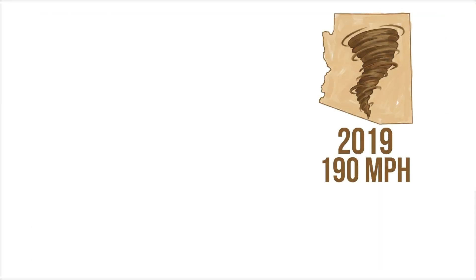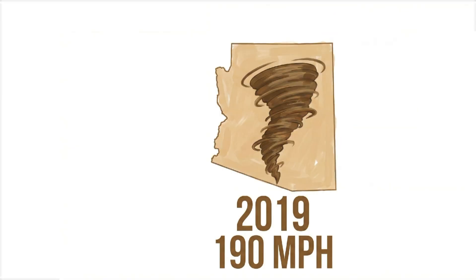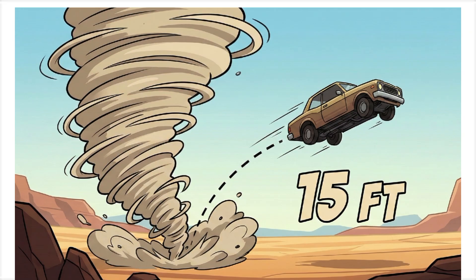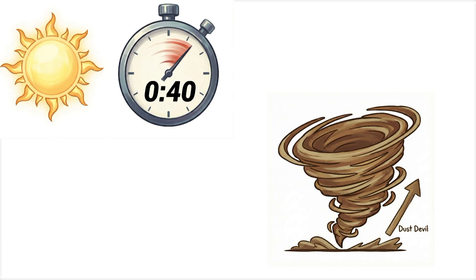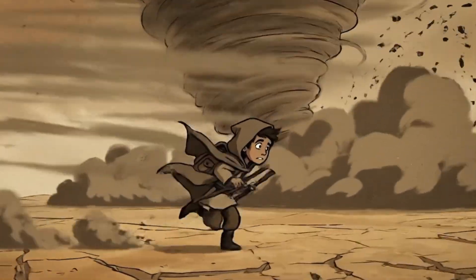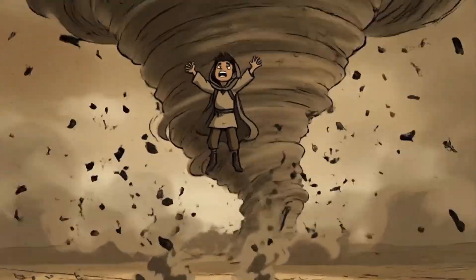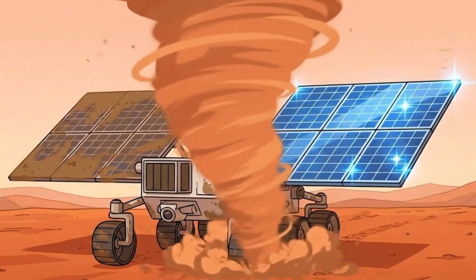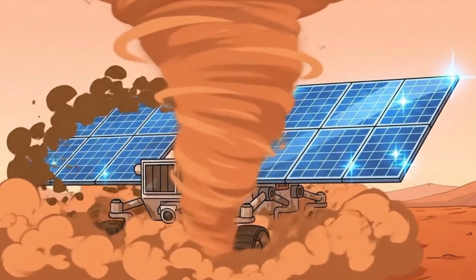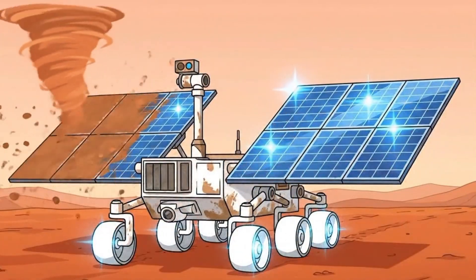But some grow into monsters. Arizona, 2019 — a dust devil reached 190 miles per hour and tossed a car 15 feet. It formed in 40 seconds on a clear, sunny day. The scary thing is, if you're walking in the desert, suddenly you're airborne. By the time you see the dust, you're already in it. Mars has dust devils that are 10 times bigger than Earth's — they actually helped clean the solar panels on rovers, which is the only time a tornado has ever been helpful.